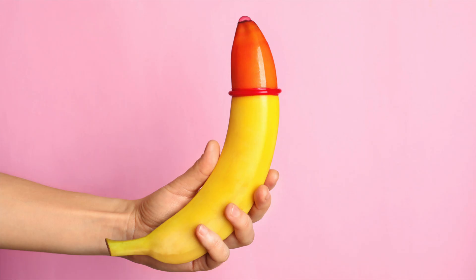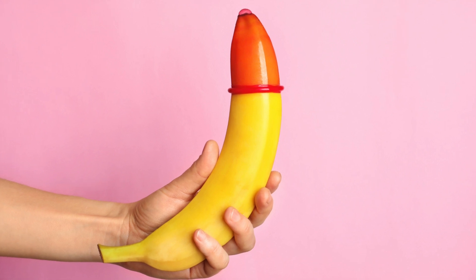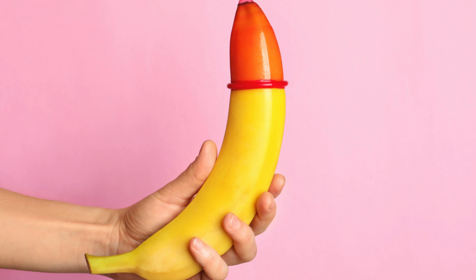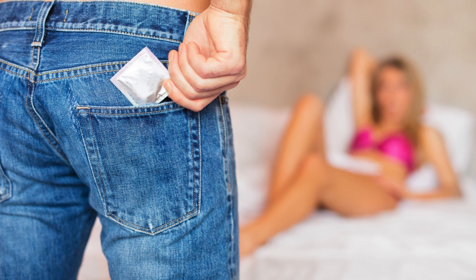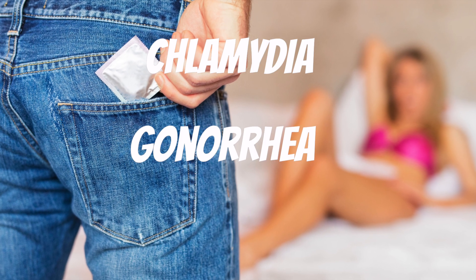The other thing you can do is wear condoms. Condoms don't cover your entire genitals, so they won't necessarily offer total protection, but they will help lower your chances of getting infected. Condoms will also help protect you against other STDs, such as chlamydia, gonorrhea, and HIV.